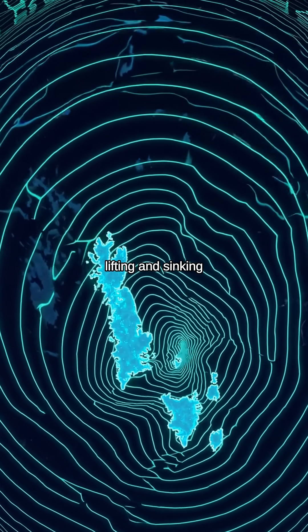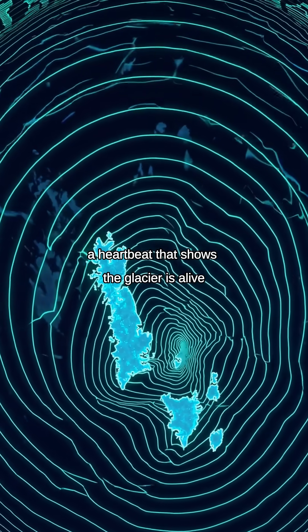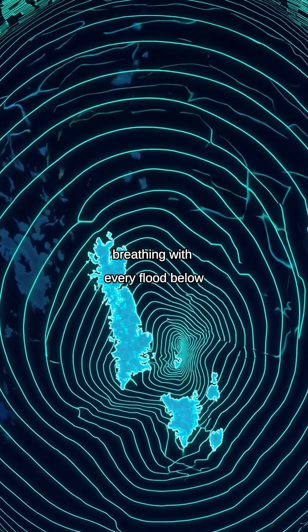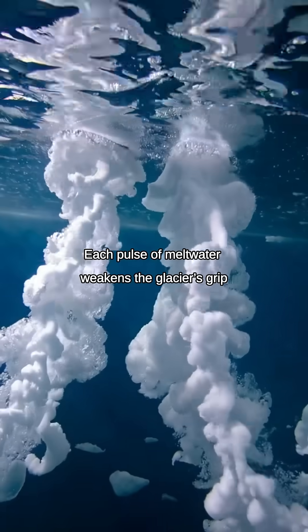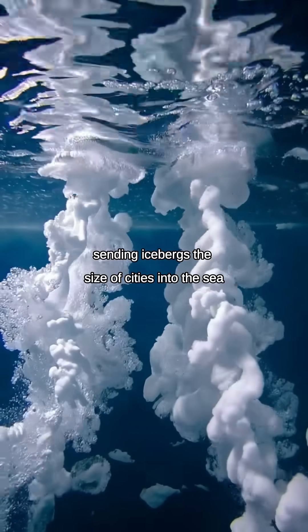Surface shifts reveal the ice lifting and sinking — a heartbeat that shows the glacier is alive, breathing with every flood below. Each pulse of meltwater weakens the glacier's grip, sending icebergs the size of cities into the sea.